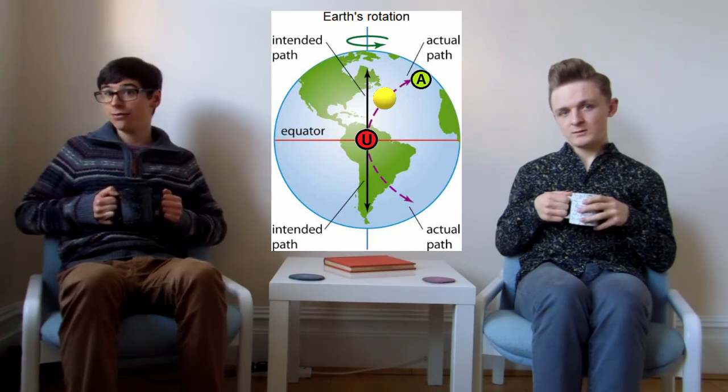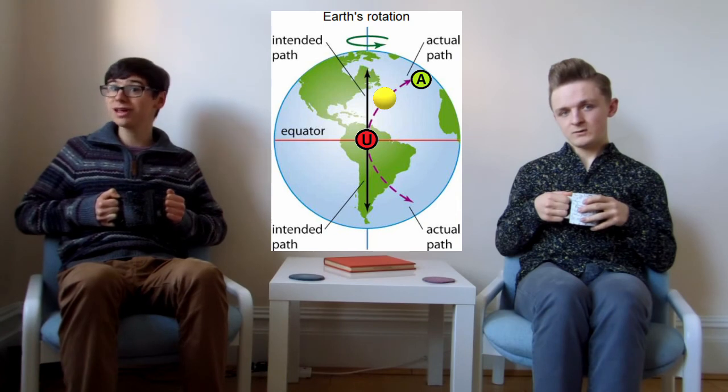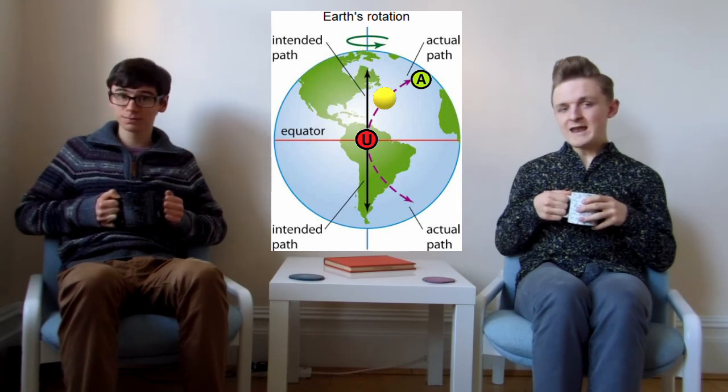Similarly, in the Southern Hemisphere, if you threw the ball south, you would see the ball deflect to the left. Now, weather systems are just like the ball. In the Northern Hemisphere, winds from high-pressure systems pass low-pressure systems on the right, causing the system to swirl anti-clockwise. Hurricanes and storms are generated by low-pressure systems, and so they swirl anti-clockwise in the Northern Hemisphere and clockwise in the Southern Hemisphere.